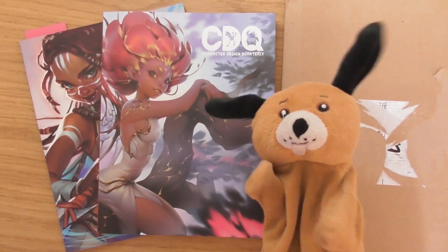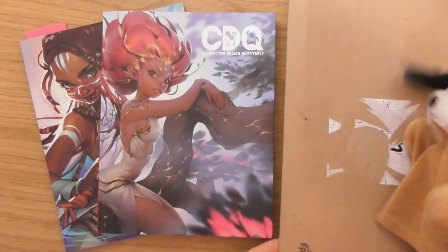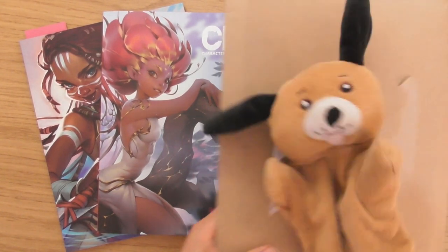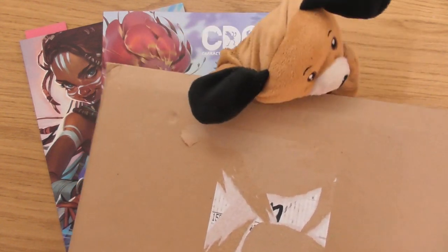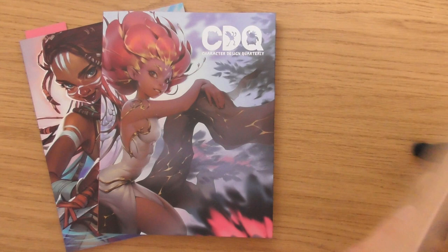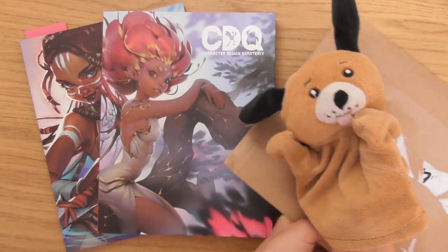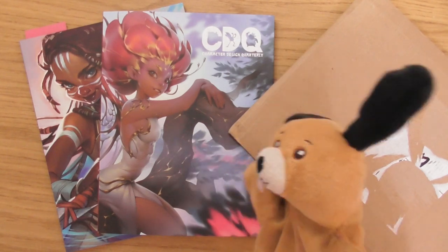Hello, this is Sophie Lawson from sophielawson.com and this is another Click Look video where we look at various art books and magazines. Hopefully inside of this one, little Dennis is going to help us get inside of it. It should be issue number 21 of the Character Design Quarterly magazine. Let's go and have a look at this one.